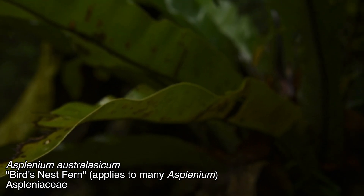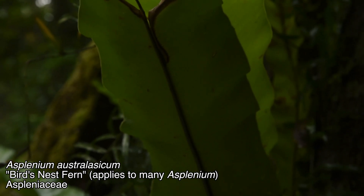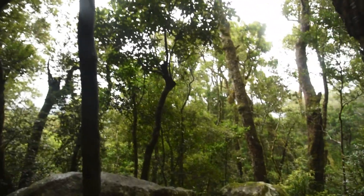And of course we've got some Asplenium ferns, which, although we don't have a very good view of them right now, is definitely Asplenium — quite common all throughout rainforests of the world and even some more temperate regions.